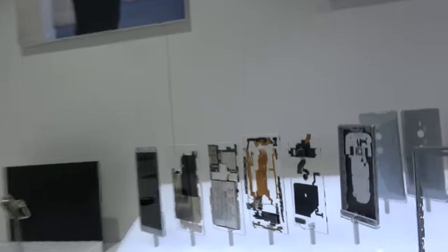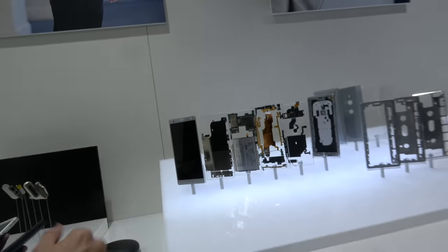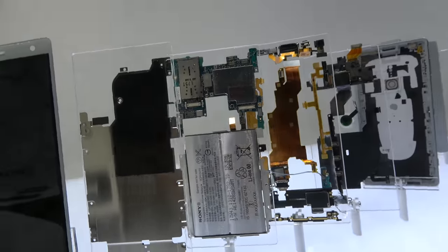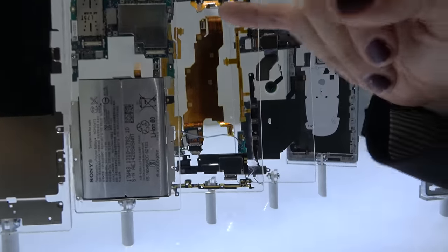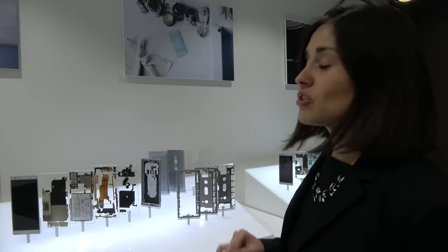This is running the Snapdragon 845, the fastest ARM processor in the world right now. We have a very large capacity battery — 3,180 mAh — and its efficiency is based on co-development with Qualcomm, so we worked hand-in-hand to make the most out of the battery.